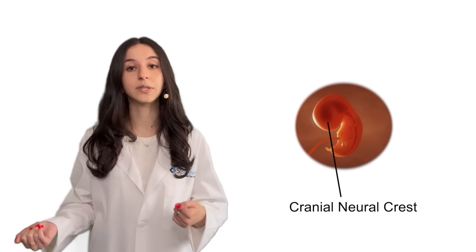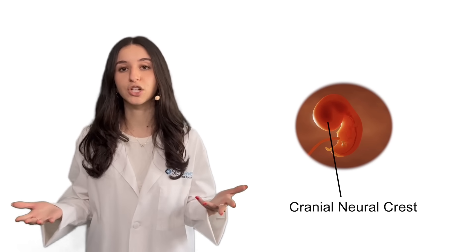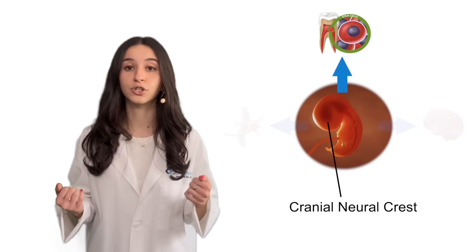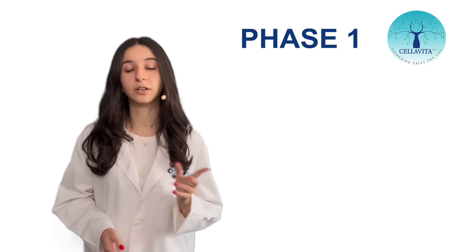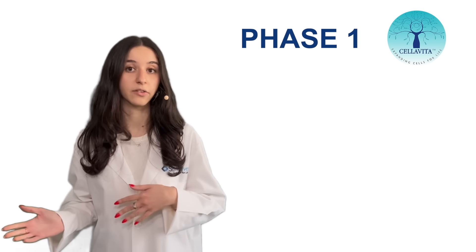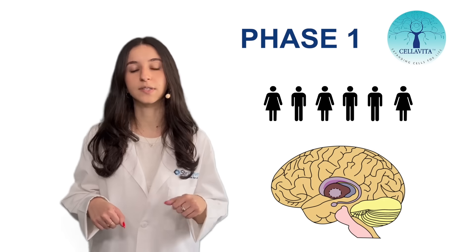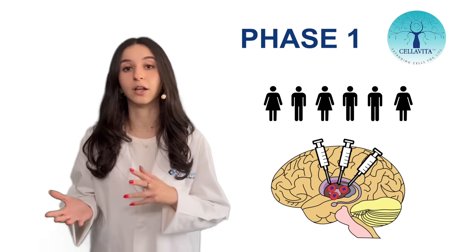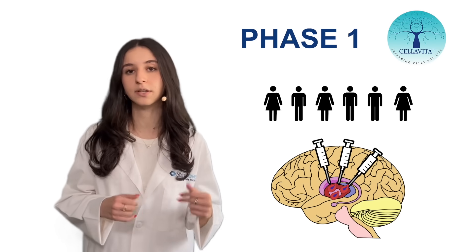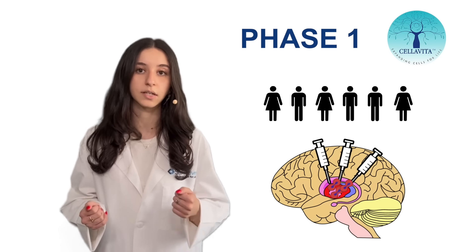Working towards finding a cure, researchers turned to DPSCs as a potential treatment option since they originate from the neural crest, which is crucial to nervous system development during embryonic progression. During phase 1 of the clinical trials conducted by Celevita of Brazil, six patients with Huntington's disease received three intravenous infusions of DPSCs, with the aim of promoting neural cell regeneration to counter the degradation in nerve cells characteristic of the disease.